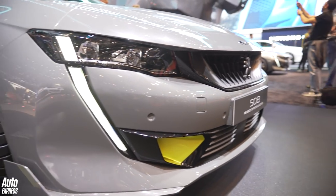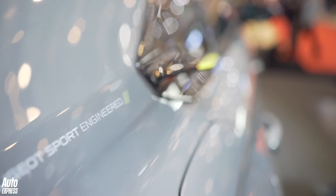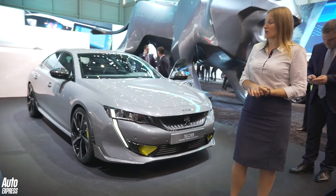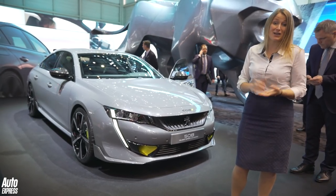It does look really cool. I really like the contrasting lime green accents. Peugeot hasn't quite decided yet whether it's going to keep the little winglets on the back of the car or if it might have a more standard sort of spoiler. So here's hoping that it actually does keep some of the more extrovert styling aspects, because I really like them.